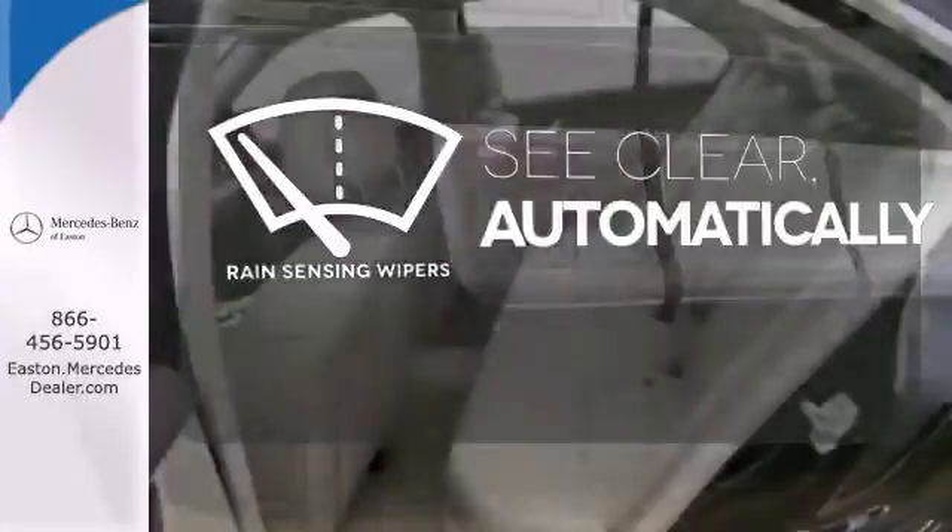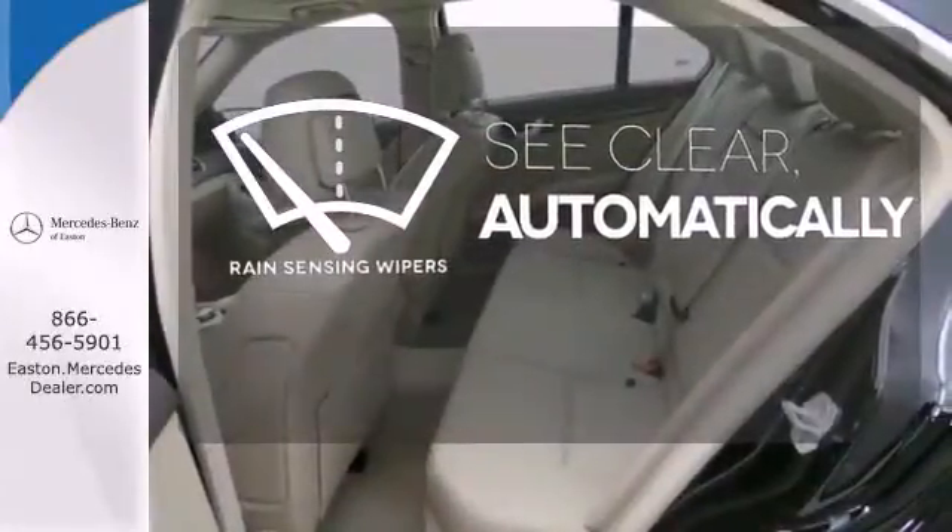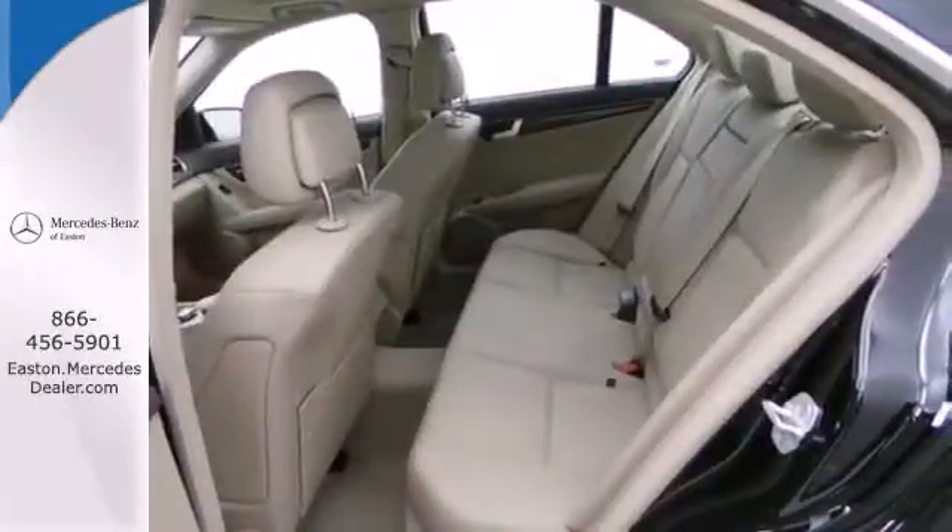The rain sensing wipers remove rain, snow or debris automatically. It's pure Mercedes-Benz style.